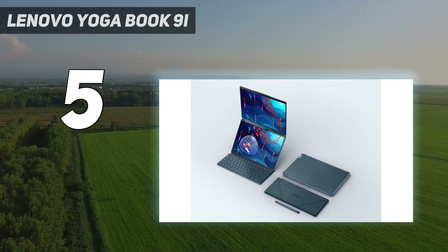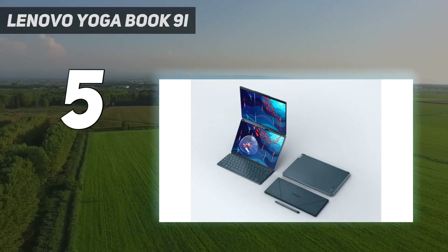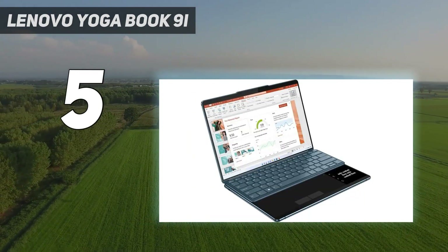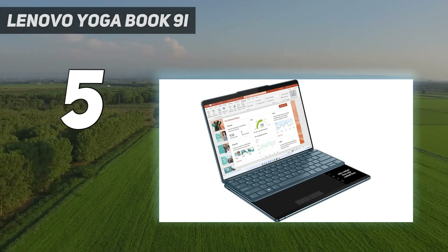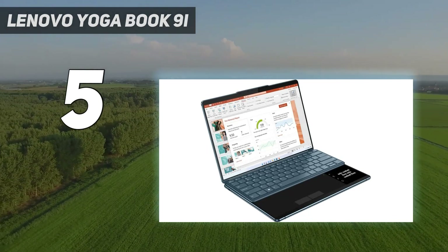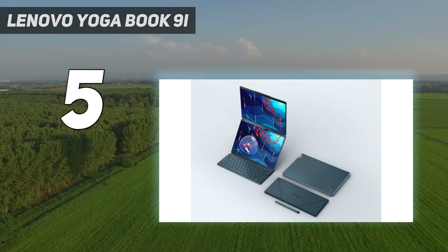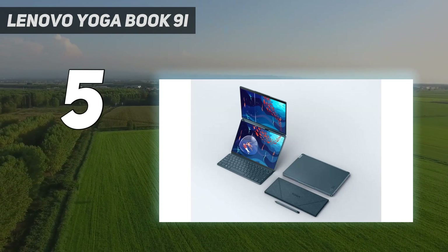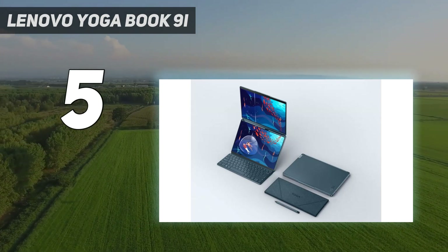The touchscreen displays are total stunners as well. During testing, they delivered about 193% DCI-P3 and 163% sRGB color coverage with an average Delta E of less than 1.0 color accuracy. All that in a sleek, thin and lightweight chassis. This one's an absolute ace in our book — pun intended.